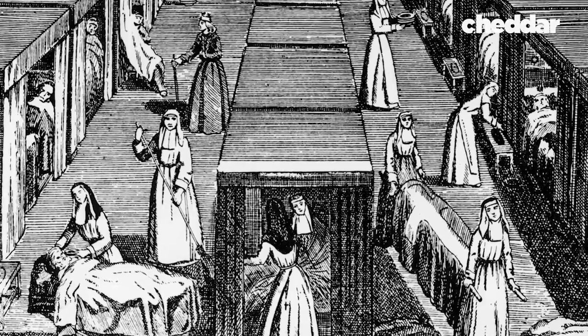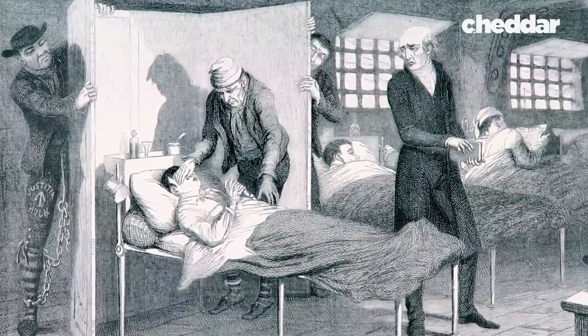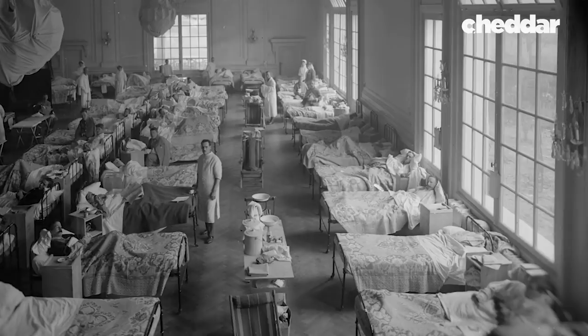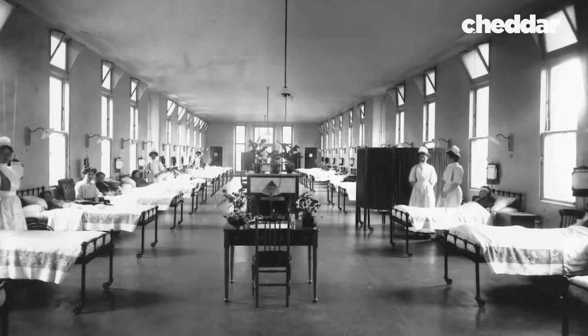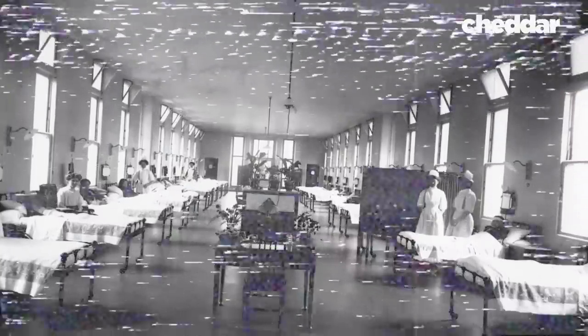Prior to this time, most hospitals were designed to house, not cure, the sick. And soon, hospitals around the world began adopting these features. Gone were the days of tightly packed rows of beds in dark, open wards. But then, something changed again.